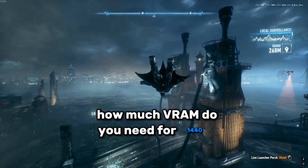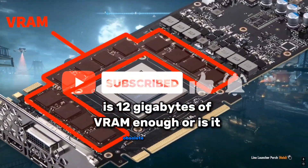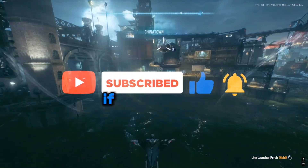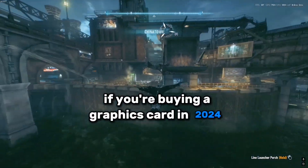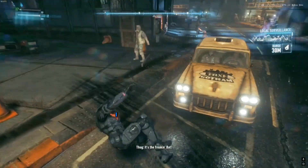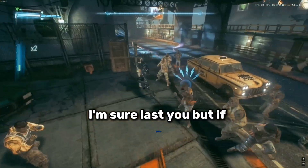How much VRAM do you need for 1440p? Is 12 gigabytes of VRAM enough, or is it obsolete in 2024? If you're buying a graphics card in 2024 and you're just going to use it until the next generation, I would say 12 gigabytes of VRAM should last you.